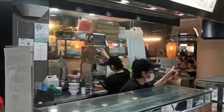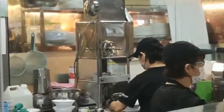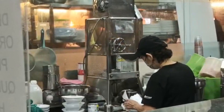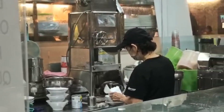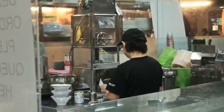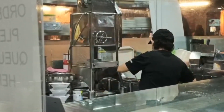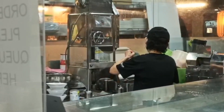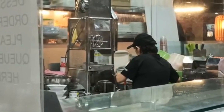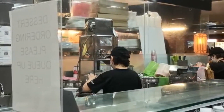This is called Ice Kachang. As you can see, this lady is grinding the ice into ice flakes, and she'll put on some red beans. It is a little bit sweet and they serve it with sugar syrup or some jellies on top. This is also a must-try if you are in Singapore — it is really delicious and is kind of a dessert after you finish your lunch or dinner here.